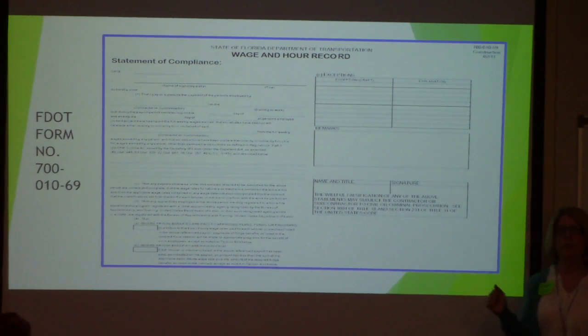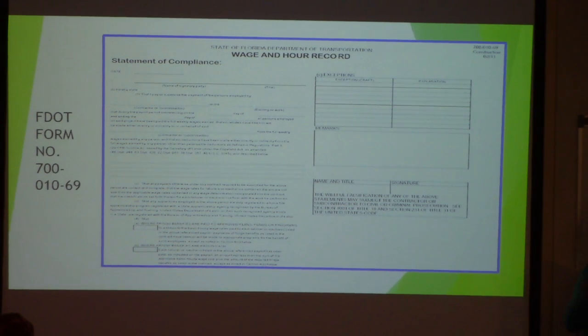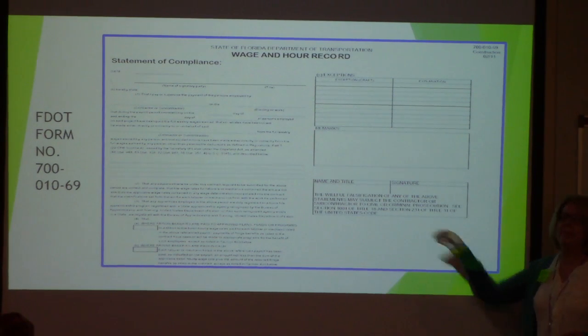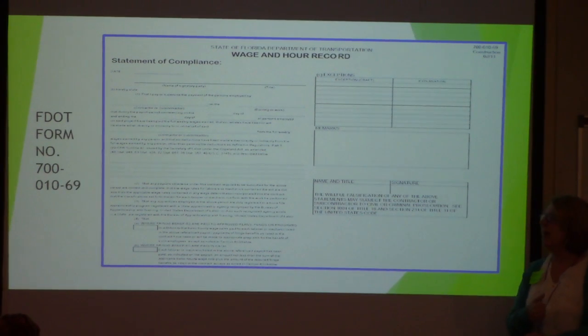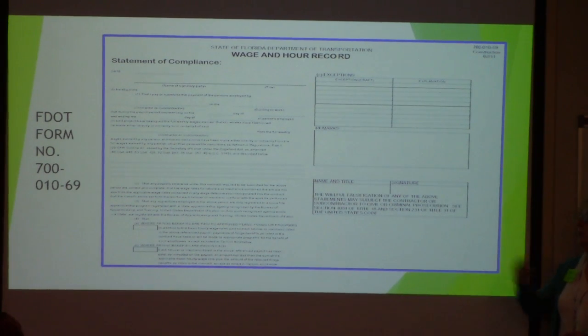That's why we say the very first payroll that you submit, we're going to look at everything — every section, every employee. We're not going to just say it looks good and put it away. Because if there's a mistake on the first one and I don't catch it, now you've got a violation for four weeks when really it came from the first one. We're trying to partner with you to review at a good time so we can catch that and avoid those payroll violations.